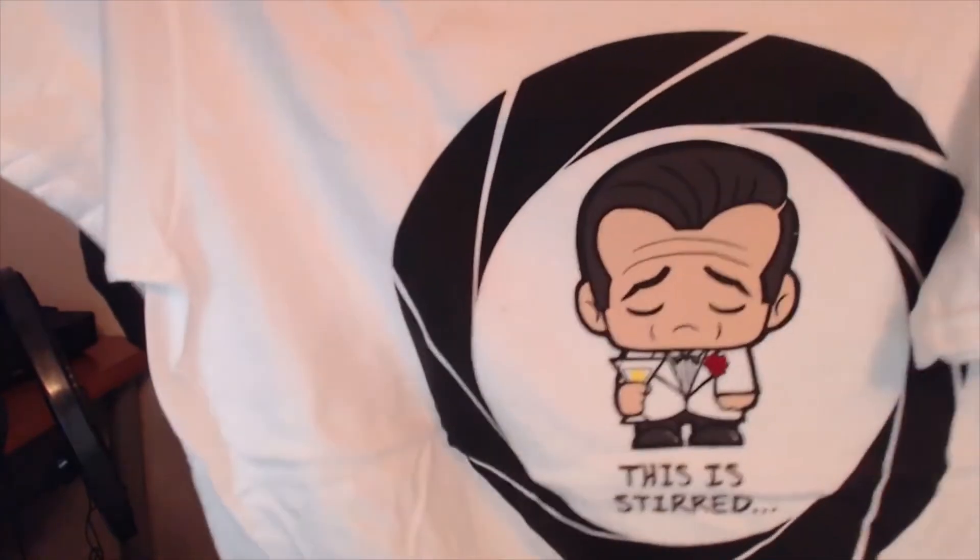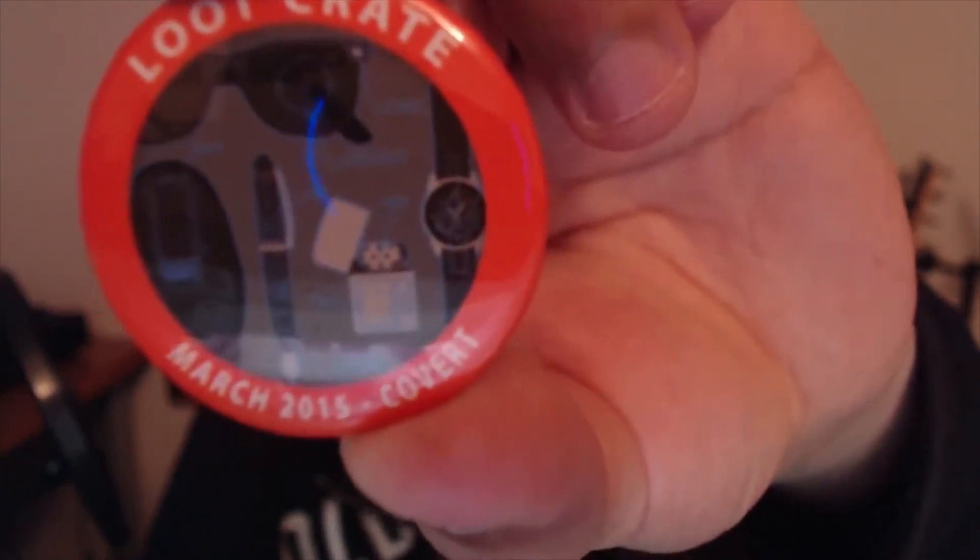The first thing I see when I open it is a shirt. It's like a little James Bond shirt — that's pretty awesome. I love James Bond, and I love the shirts that always come with Loot Crate.